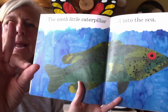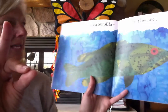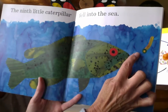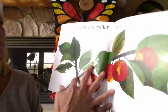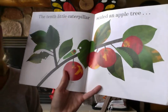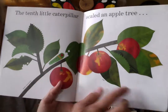Number nine — put your first finger and your thumb together. The ninth little caterpillar fell into the sea. That fish looks like he's gonna get him. And ready for the tenth? Shake your thumb. The tenth little caterpillar scaled an apple tree. Oh, there he is.